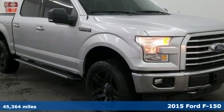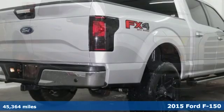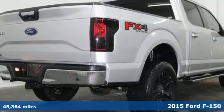It's a 2015 Ford F-150. Every generation has its Ford. This one's yours.